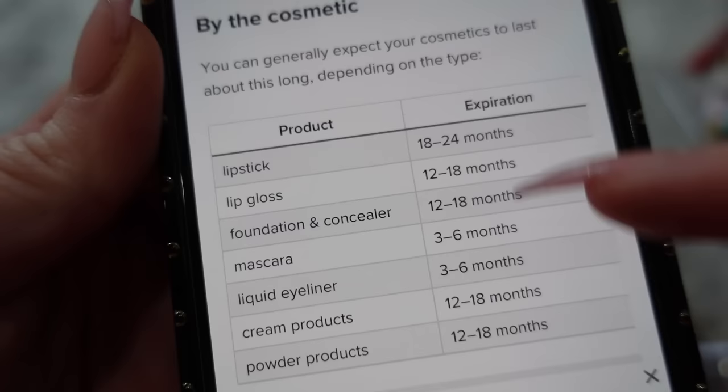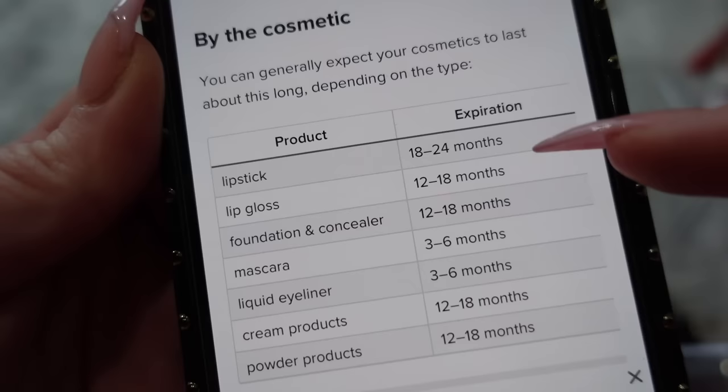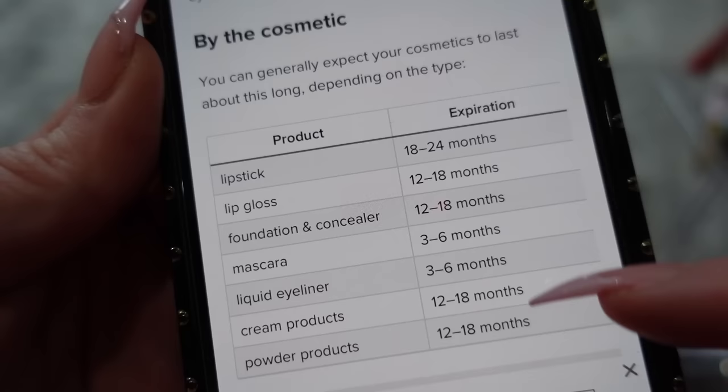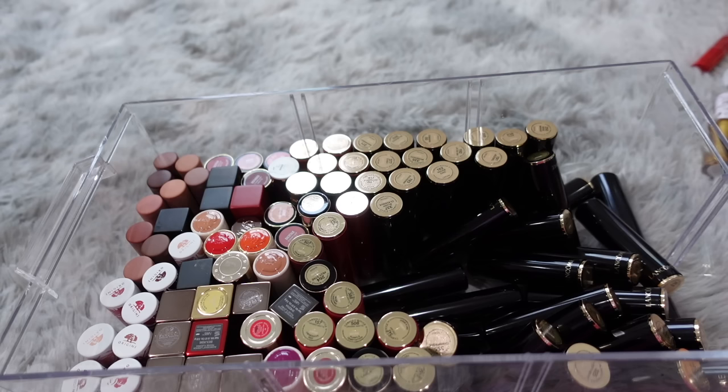I just want to show you guys the website I use — it's Healthline — and this basically shows expiration timelines. Lipsticks are actually some of the longest lasting — they can last up to two years or 24 months — but these are beyond that mark. Lip gloss, foundation, concealer, and then mascara and liquid eyeliner are much shorter, probably because they go around your eye area. Cream and powder products last a bit longer too. I actually thought powder products lasted longer, but this is basically the guide I'm going by.